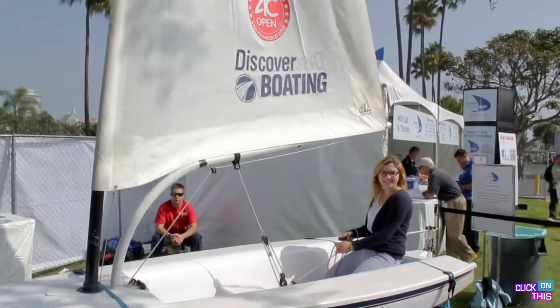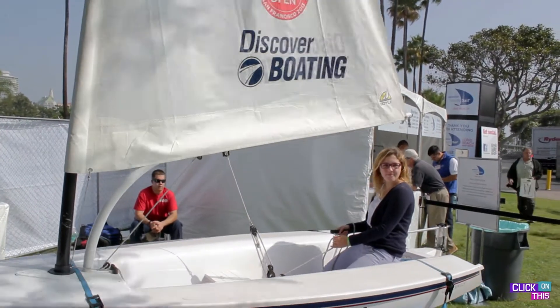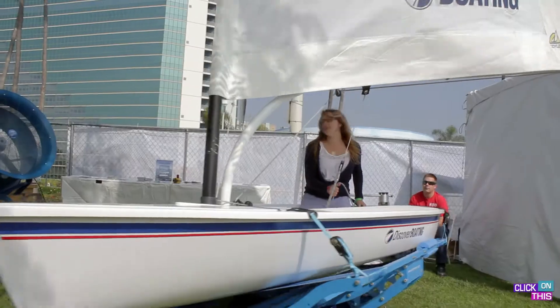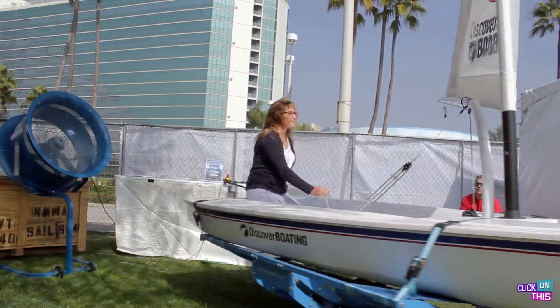It's actually a simulator for kids learning how to sail. We've thrown a few kids into it, some grown-ups — she's going to get thrown into it. It's actually really cool. It gives people a good feel for what it's like to actually go sailing. Completely makes it feel like you're on the water, except you won't get wet.